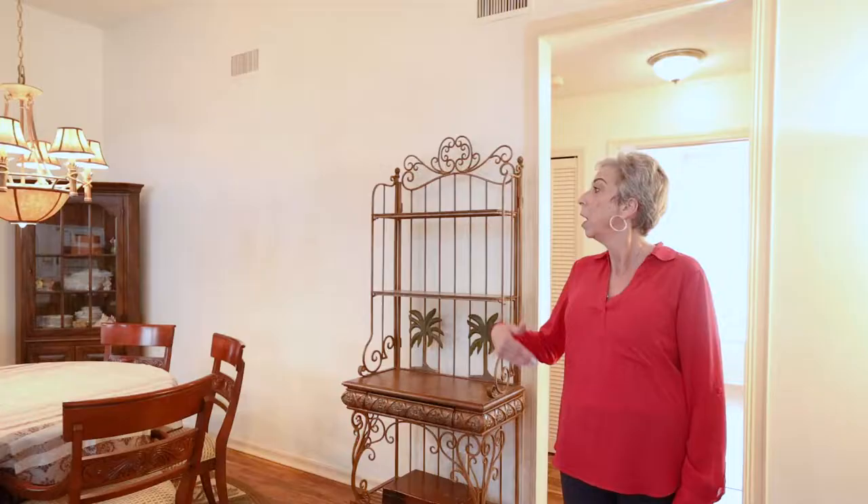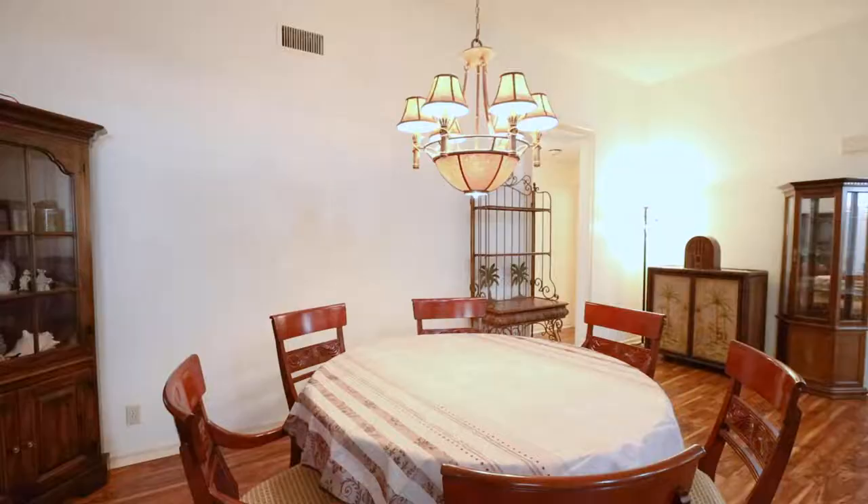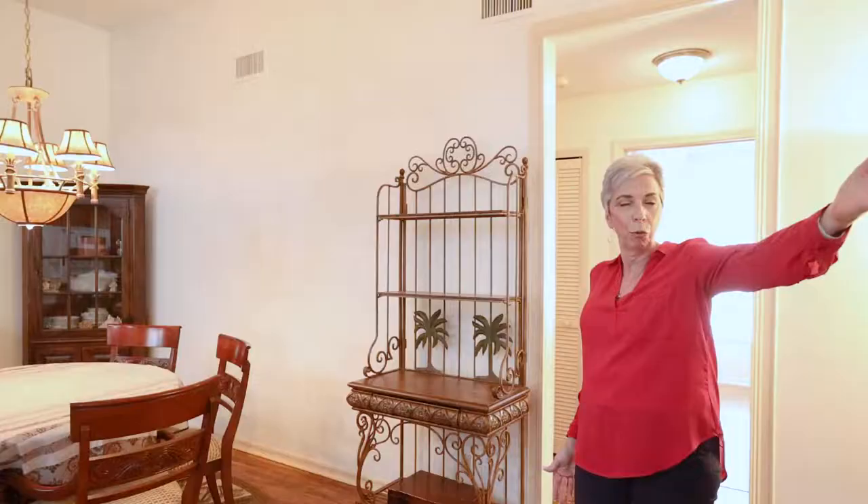This is the dining room that the current owners have set up that way. You could use this as your family room and have an area through the other room as your dining room. The choice is yours.